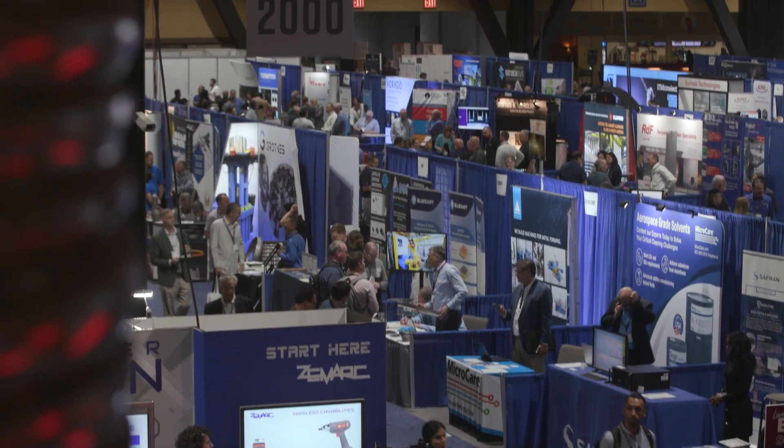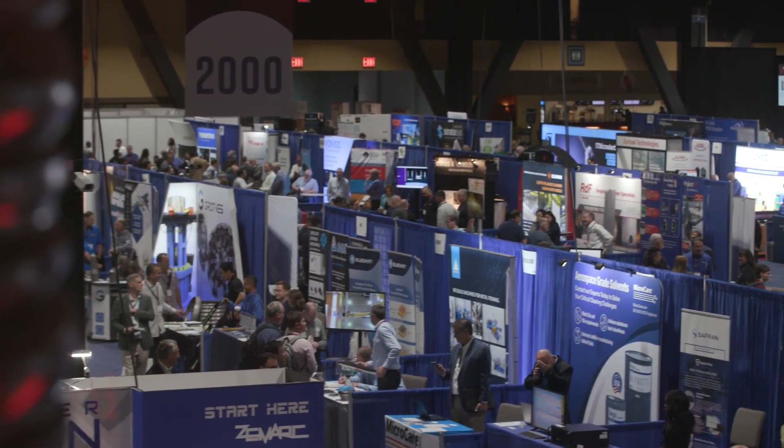What excites us about Space Tech Expo, besides the ability to meet with customers, is that the space industry is rapidly growing and it's just exploding at the seams and we get to be here at the forefront of it. A lot of good technical talks — this is where the technology and the end users get to meet.